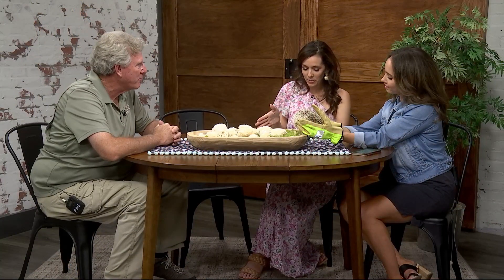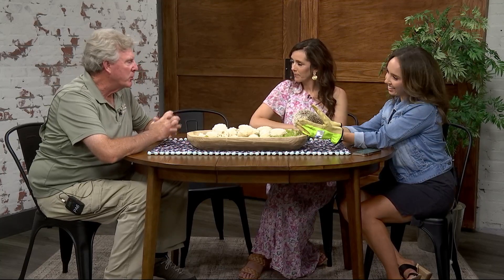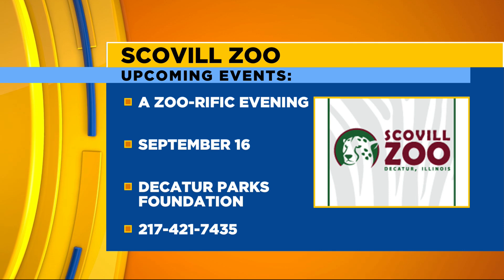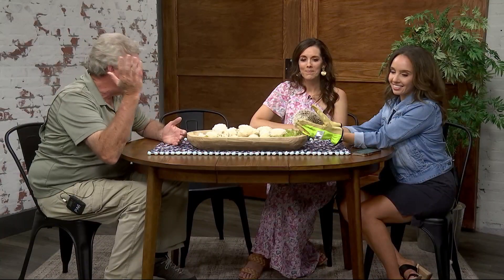In September we're having a Zoo-rific Evening fundraiser. We do this pretty much every year to raise funds for the zoo and future projects. One project we're thinking about now is an alligator expansion for our alligator area. It's a lot of fun with lots of animal encounters during the Zoo-rific Evening.